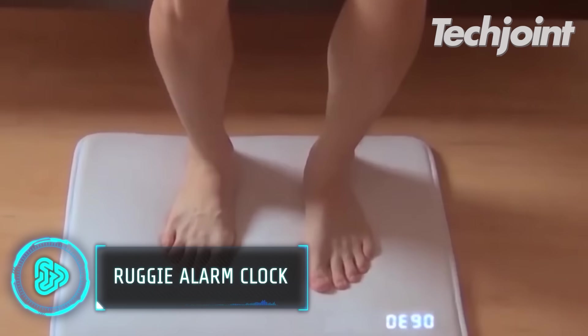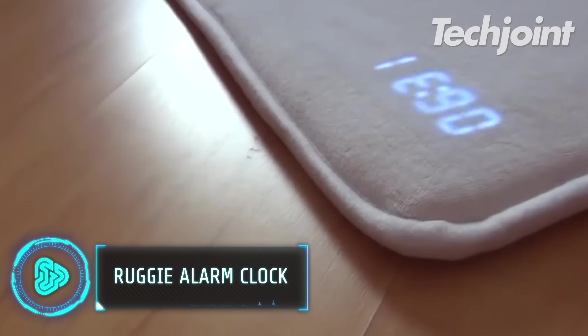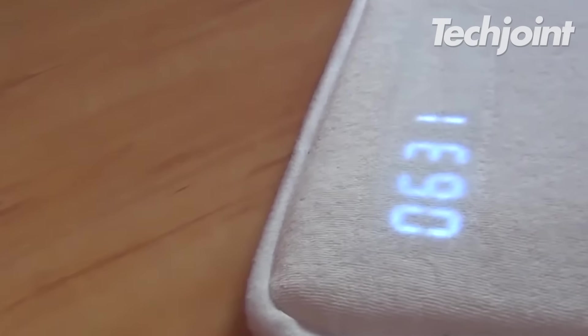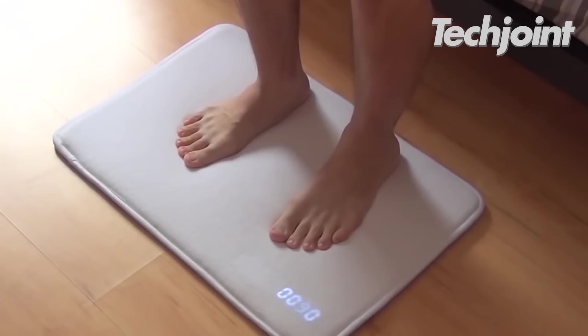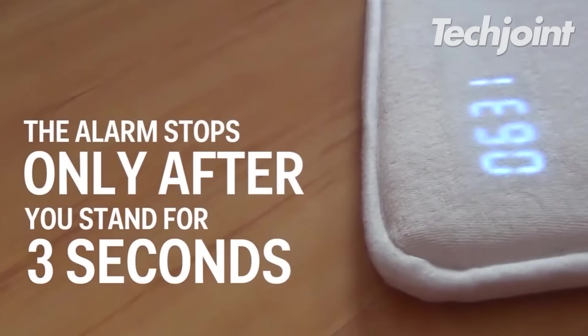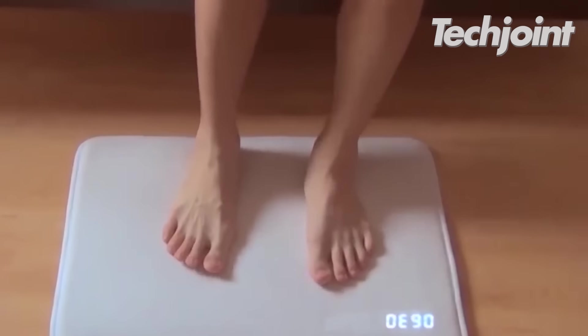Built as a mat that you can put anywhere on your floor, Ruggy is a talking alarm clock that requires you to stand on the mat and get out of bed. Pressure sensors are equipped within the mat and it requires you to stand on it for three seconds to switch it off. This way, you don't hit that snooze button.